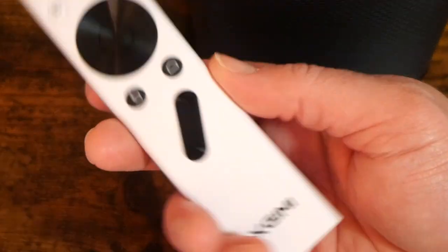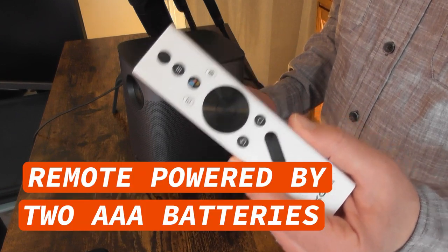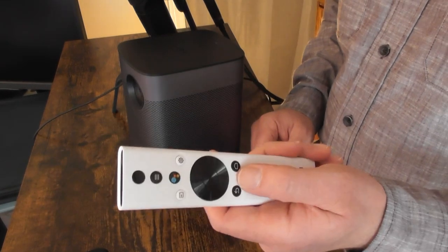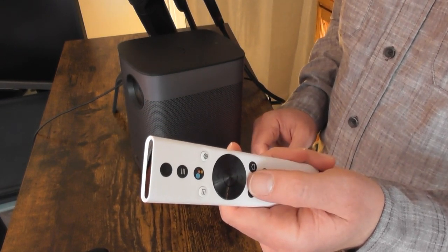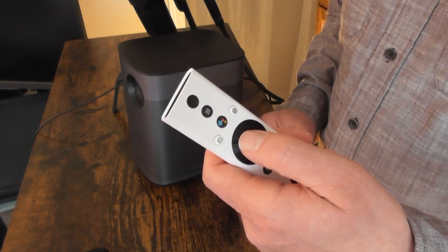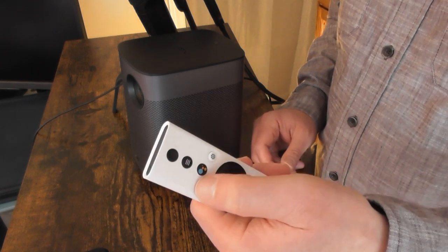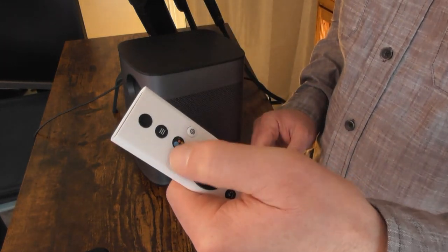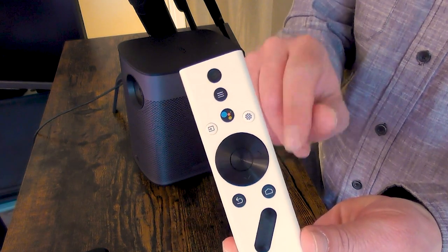The remote control is the primary way you'll control the projector, and it looks and feels a lot like a remote for a streaming TV device. It's powered by a pair of AAA batteries. There's a volume rocker on the bottom, home and back buttons above it, and a navigation wheel in the center to get around the menus. Buttons for power and Google Assistant are up top, along with a menu key, an input switch for different streaming devices or game consoles, and a settings button.